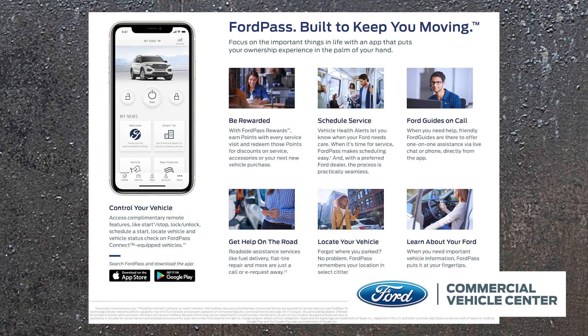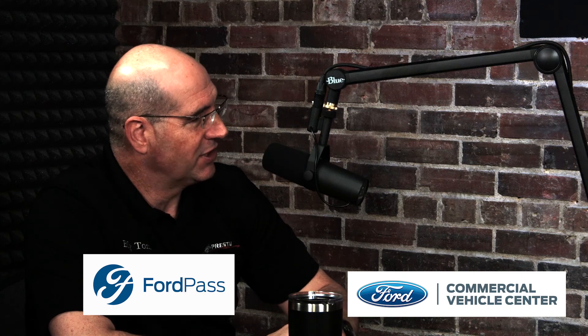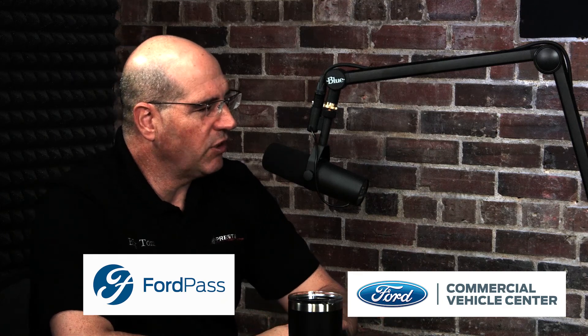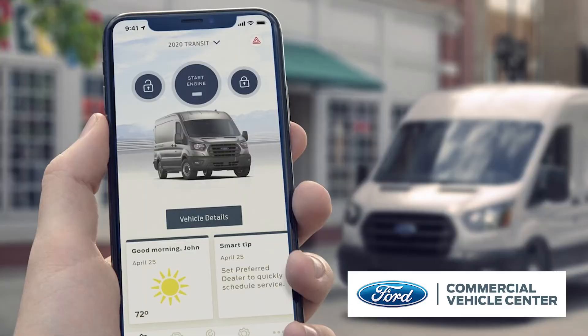Ford Pass on commercial vehicles has all the same features as consumer vehicles. One cool thing for users is remote start from anywhere you've got an internet connection — cold mornings, hot afternoons, you're comfortable when you get in. From a commercial business owner standpoint, if a guy's at a job and locks his keys in his truck, all you've got to do is hit the button on your phone and unlock the truck. You can have up to 10 vehicles per email — bring up the VIN number, hit the button, and unlock the truck for him.